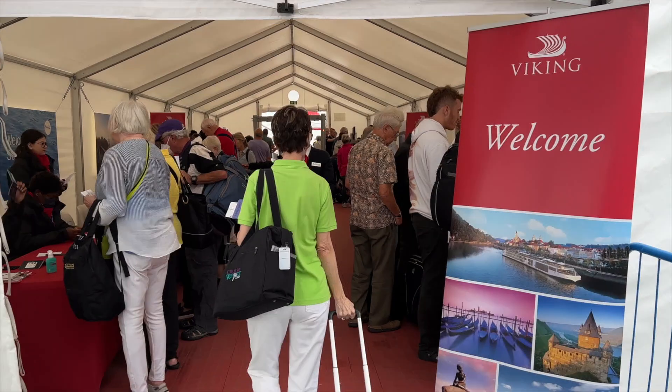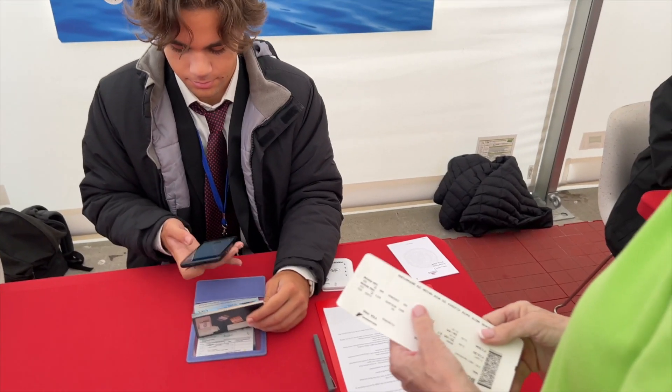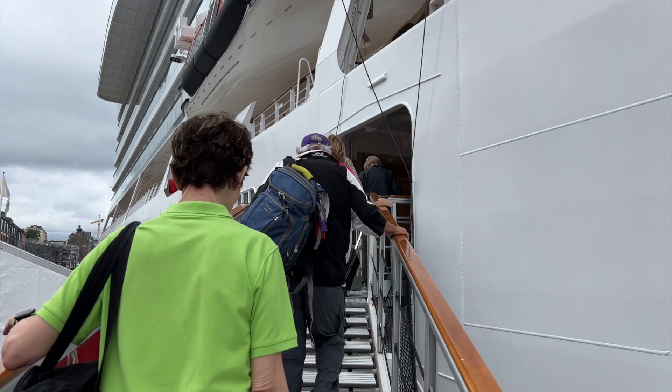First, let's talk about embarkation. We embarked in Stockholm, Sweden. We arrived the day before and spent a night at a hotel. The next day we got an Uber over to the port. They started embarkation about 11 o'clock in the morning, and there were already some people lined up when we got there. Embarkation was super, super easy — maybe the easiest and smoothest we've had so far. All we had to do is show our passport, and they gave us our stateroom keys and invited us to board.